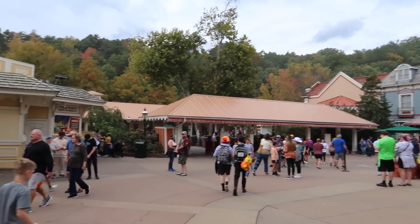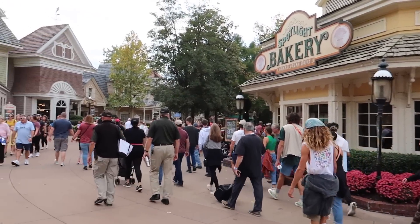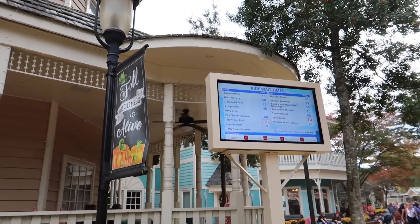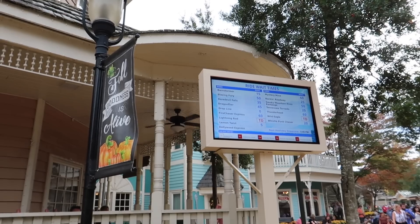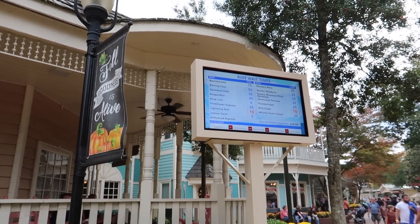We're in! Lots of folks everywhere — the Harvest Festival is going on. I smell cinnamon already. Looking at the wait times, they actually don't look that bad right now. Of course, Lightning Rod is closed. Lightning Rod is always closed for at least part of the day when we're here, but it usually opens at some point.